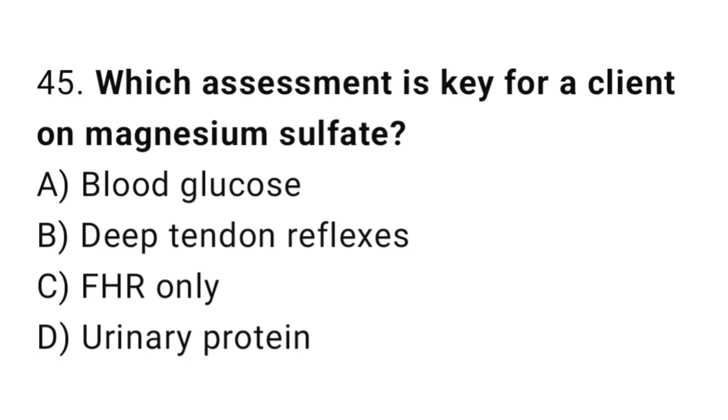Question 45. Which assessment is key for a client on magnesium sulphate? The right answer is B: deep tendon reflexes.